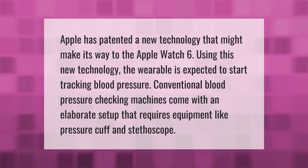Apple has patented a new technology that might make its way to the Apple Watch 6. Using this new technology, the wearable is expected to start tracking blood pressure. Conventional blood pressure checking machines come with an elaborate setup that requires equipment like a pressure cuff and stethoscope.